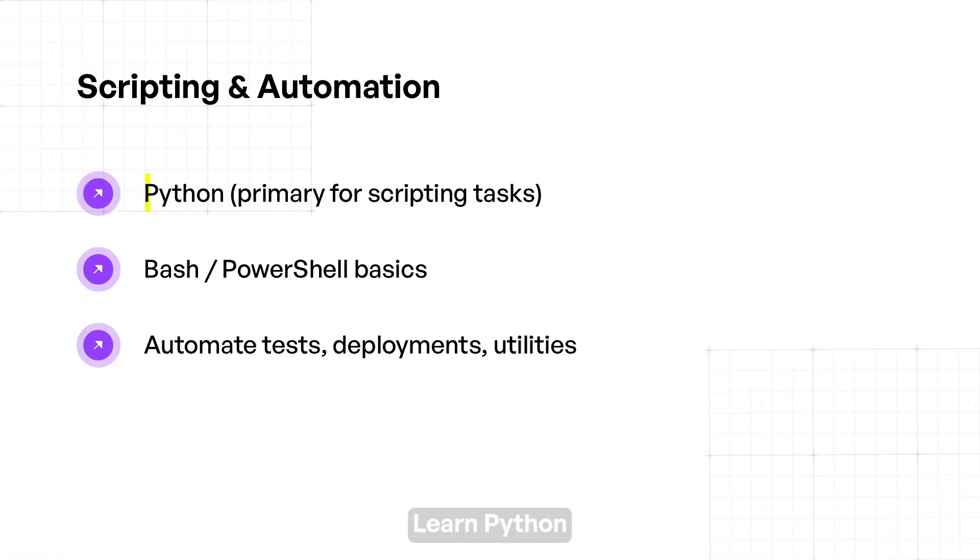Then we move on to scripting languages. Learn Python to automate infrastructure tasks, deployments, and interactions with APIs. Write scripts to handle jobs like cache clearing, test triggering, or environment setup. Understand basic shell scripting with Bash or PowerShell for system-level automation.